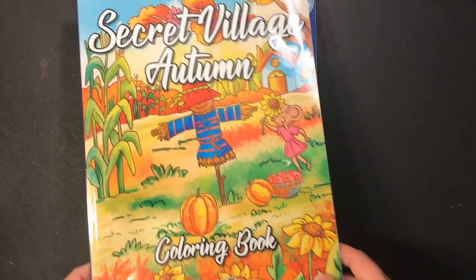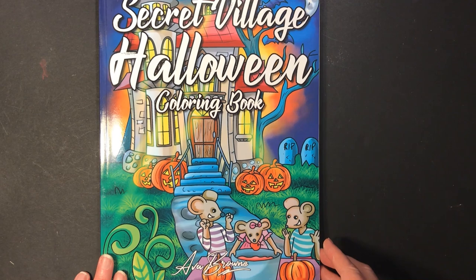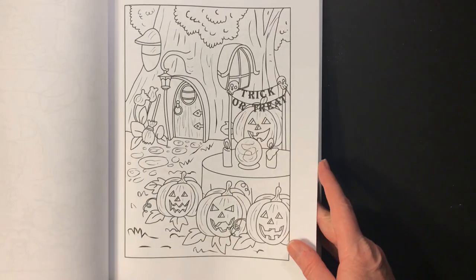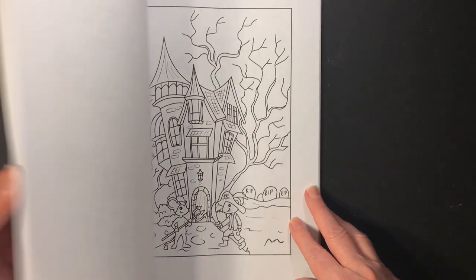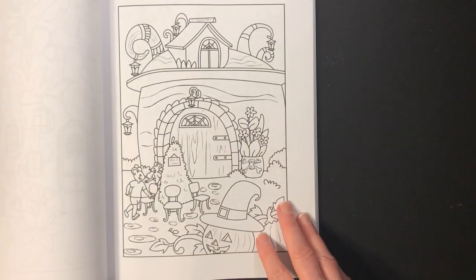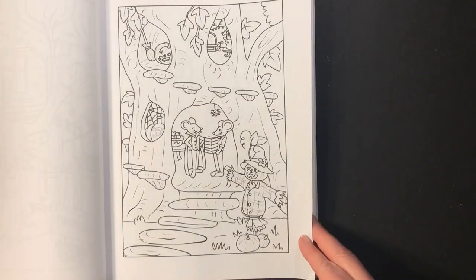Then I have Secret Village Halloween Coloring Book by Ava Brown. I just think these are so cute — they really fit the Halloween theme, and I'm looking forward to coloring in these this next month.